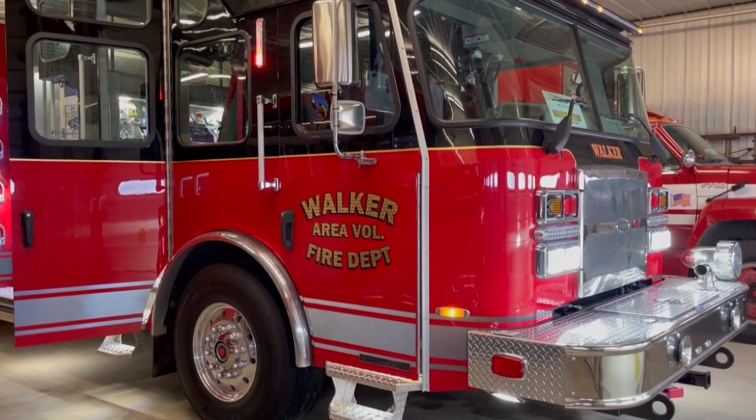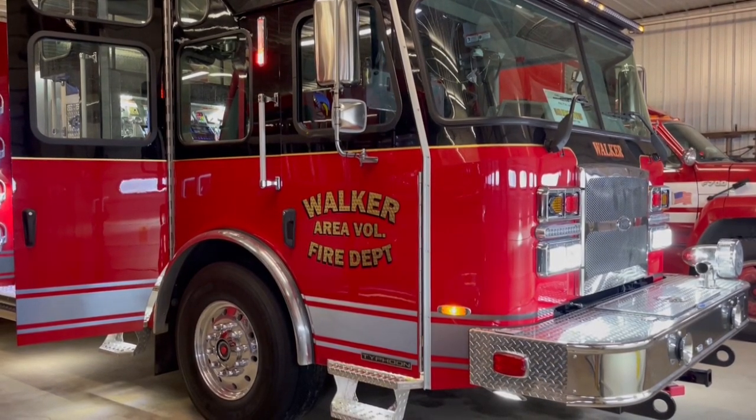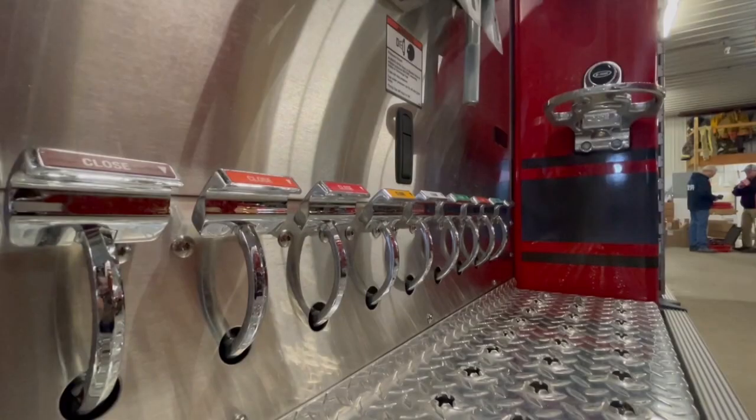Over the years, the firefighting equipment we use has changed tremendously. Trucks are a huge thing. You don't go to a truck dealership and buy a truck — it doesn't work that way. We did just purchase a new truck to my right here, which we'll talk about.